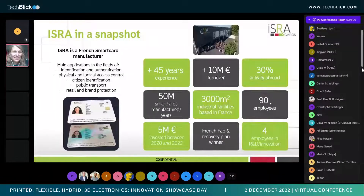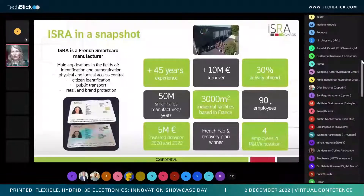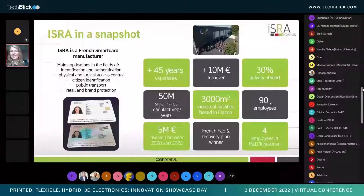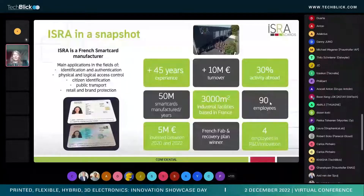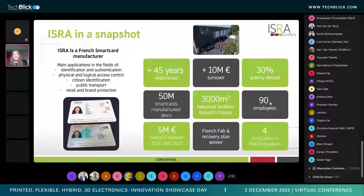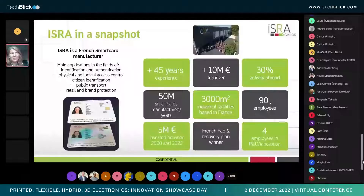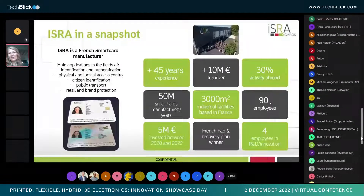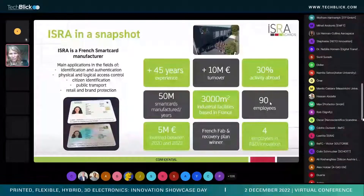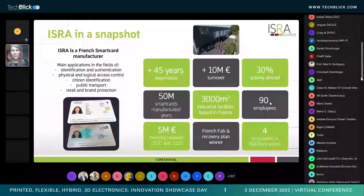Isra is a smart card manufacturer based in France, with more than 45 years of experience, more than 10 million euro turnover, one third of the activity abroad, 90 people, 3,000 square meter industrial facilities, all based in France, 50 million smart cards manufactured every year. We are four people working in R&D and innovation. Last year, Isra won the French recovery plan, enabling us to invest more than 5 million euro over three years between 2020 and 2023 in new equipment and innovation development.